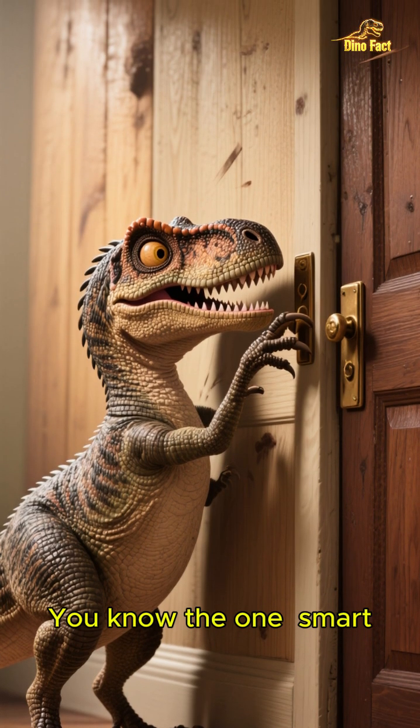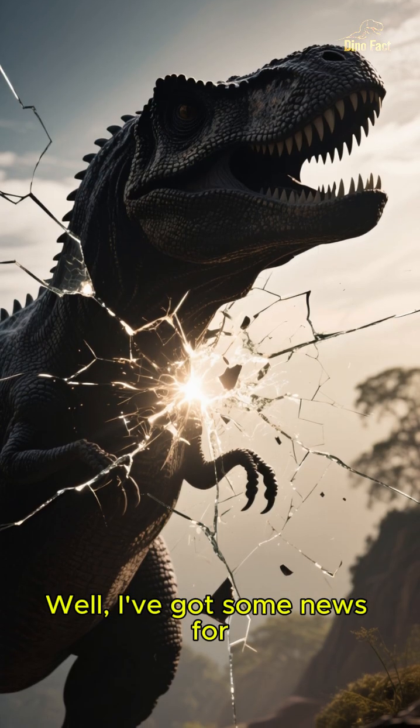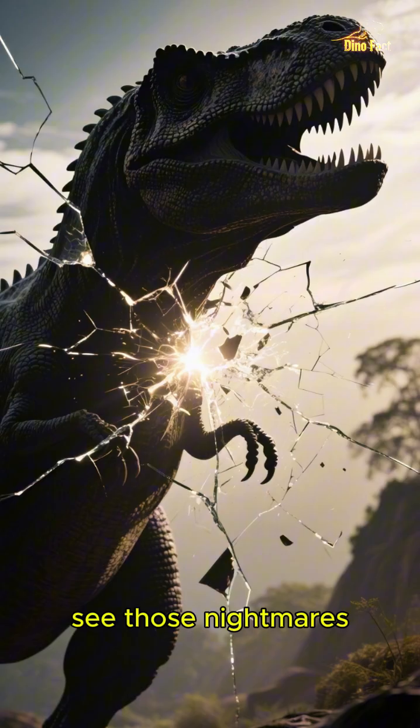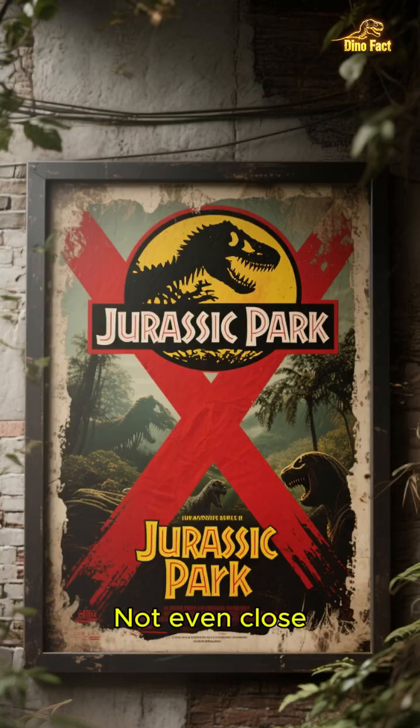You know the one — smart, scaly, six feet tall and can open doors better than my roommate. Well, I've got some news for you that might just change how you see those nightmares. The movie raptors that haunted your childhood? They don't exist, not even close.